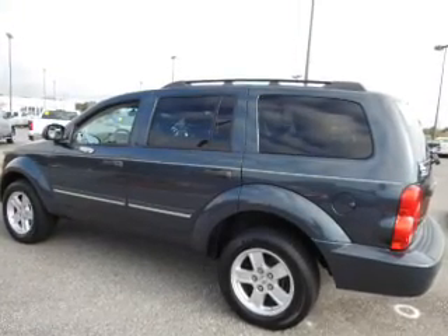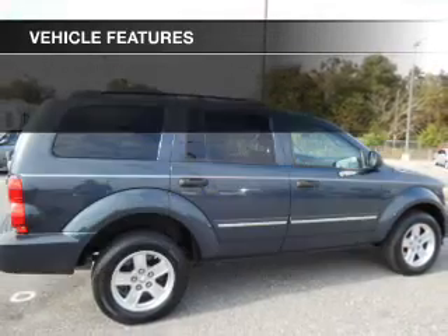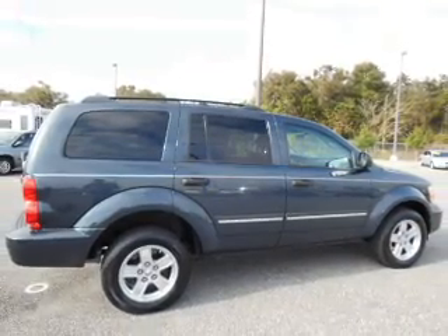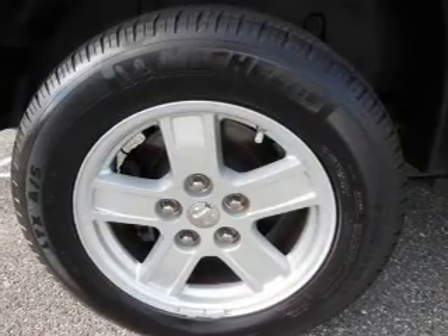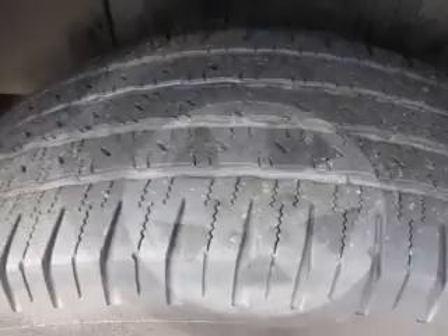Brake safely with the anti-lock braking system. Plus enjoy these notable features that are included in this vehicle: keyless entry, power door locks, power windows, cruise control, an AM-FM stereo with a CD player, satellite radio, and power mirrors.